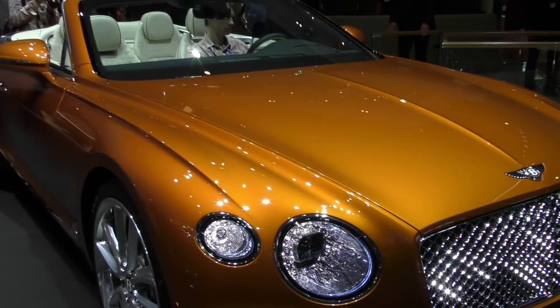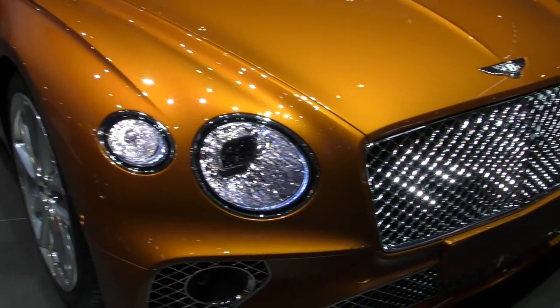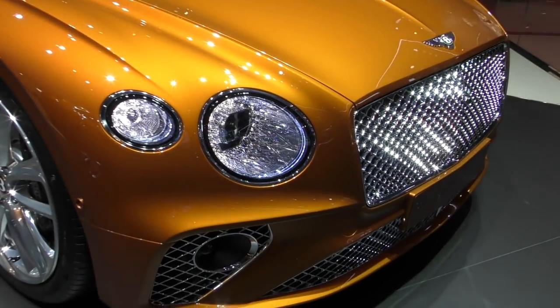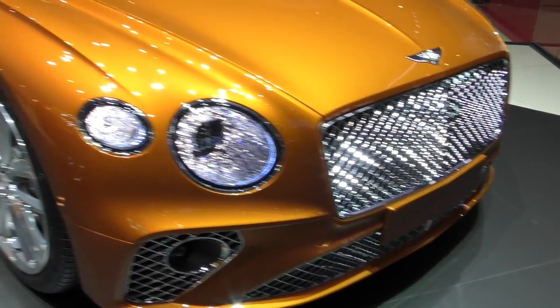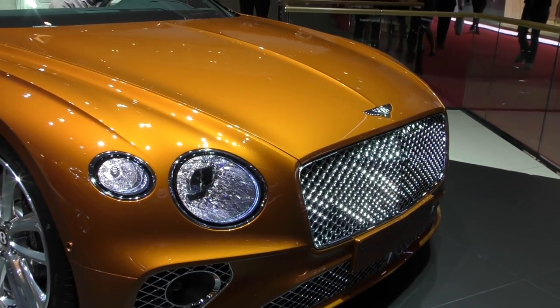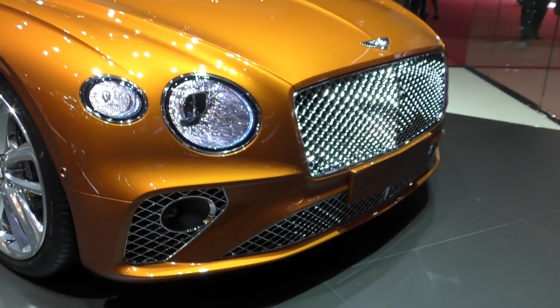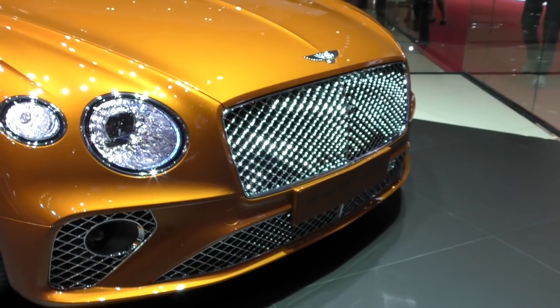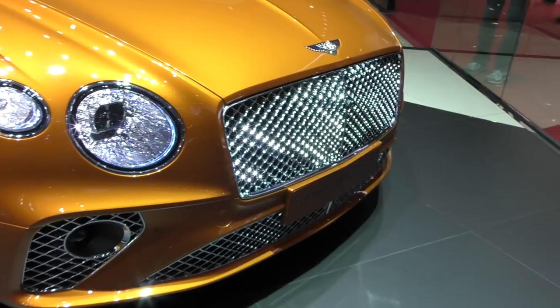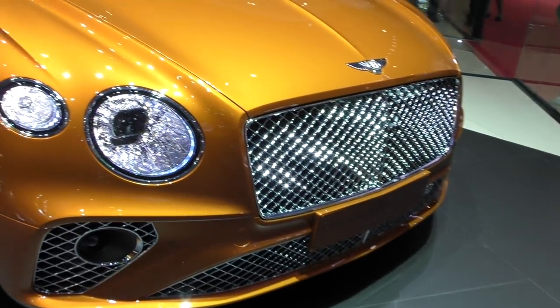We have this Continental GT 2019 version in this color — Orange Flame. It's a fantastic color that really highlights the great lines of the car. You can see the shadow, the shape and the form. A beautiful contrast to the chrome grille, both upper and lower.